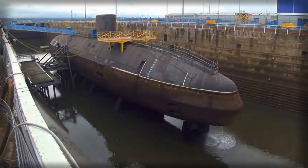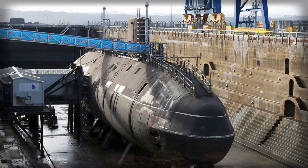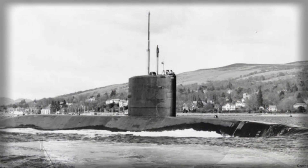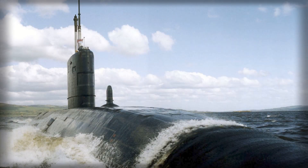HMS Swiftsure is not merely another decommissioned hull on a quay. It is the first of the UK's retired nuclear-powered attack submarines to undergo full dismantling under the Submarine Dismantling Program, the national initiative led by the Defense Nuclear Enterprise and delivered by the Submarine Delivery Agency in partnership with Babcock International. That status makes the boat a pathfinder for how the UK intends to deal with the entire generation of laid-up nuclear-powered submarines withdrawn from service in the late Cold War and its aftermath.